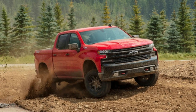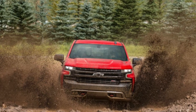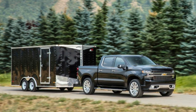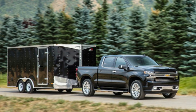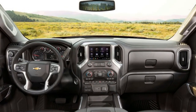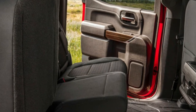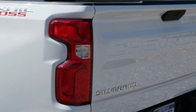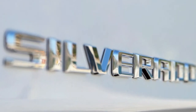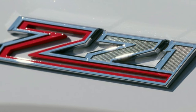Our Trail Boss was powered by the latest version of Chevy's tried-and-true 5.3-liter V8 engine. Two versions of this engine are available for 2019, and both churn out 355 horsepower and 383 pound-feet of torque. The first carries over from the previous Silverado, mated to a six-speed automatic and featuring Active Fuel Management. The second 5.3 is hooked to an eight-speed automatic and benefits from a new technology called Dynamic Fuel Management, which continuously shuts cylinders on and off as needed. GM says it fires on fewer than eight cylinders more than 60% of the time, and it all works seamlessly — we couldn't tell how many cylinders were firing while driving.